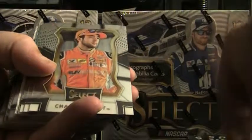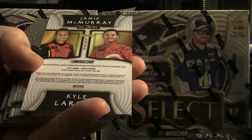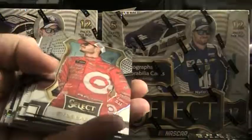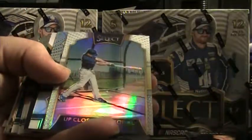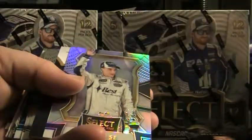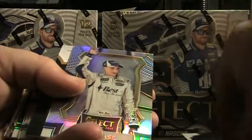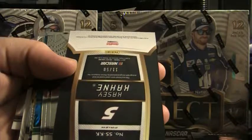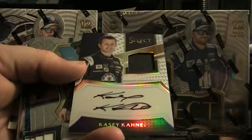Ricky Stenhouse Jr. Speed Merchant, base, there's a Casey Kahne prism. Jamie McMurray and Kyle Larson — that is Jamie McMurray tire, Kyle Larson fire suit, Select Pairs. Prism of Danica Patrick, AJ Allmendinger Select Star. And that's a Kurt Busch white up close and personal, 8 of 50. Casey Kahne, 11 of 50 autograph, fire suit — Casey Kahne, good-looking card.